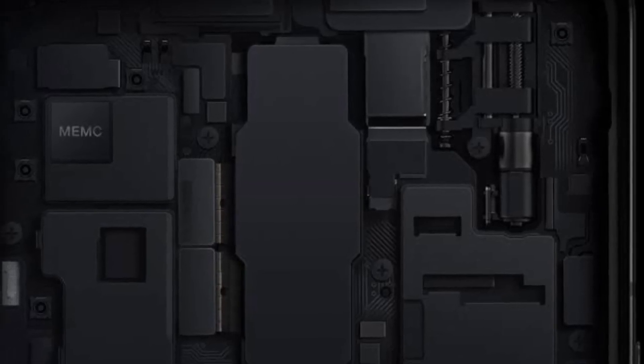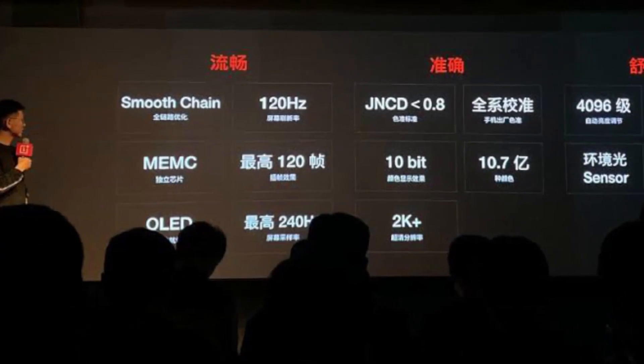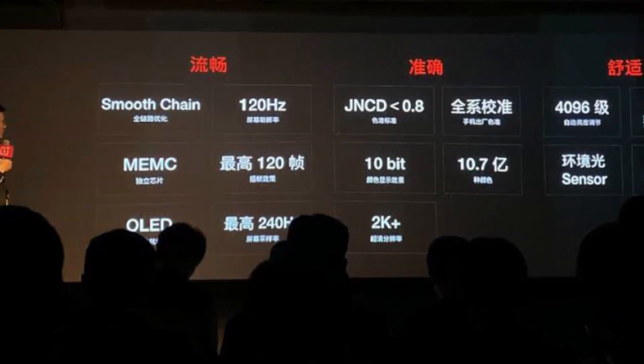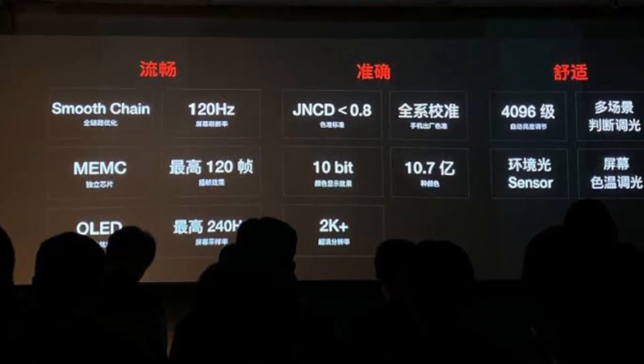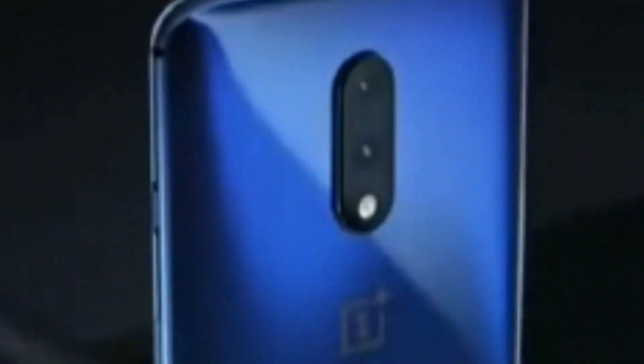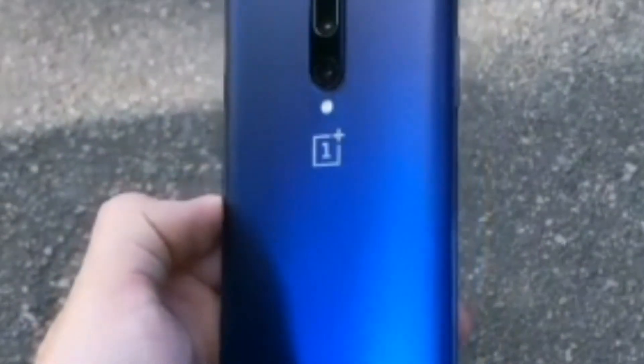Though it's already exciting to hear that one of the most trusted phone makers will be offering 120Hz displays with its upcoming flagships, OnePlus has shared some key details for the new display panels. The headers suggest that the 120Hz OLED display will be fluent, accurate, and comfortable to use. It will boast a 240Hz screen sampling rate and JNCD — just noticeable color difference — of less than 0.8, to deliver more accurate color performance.